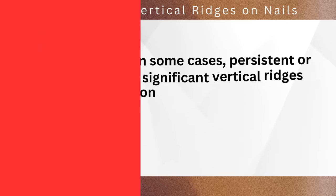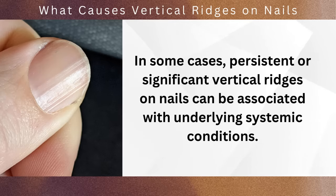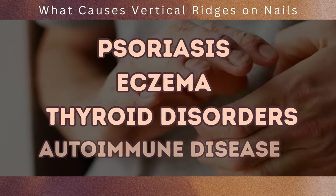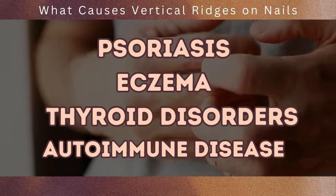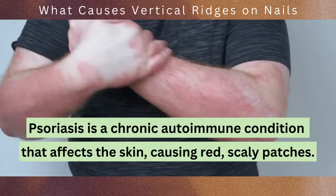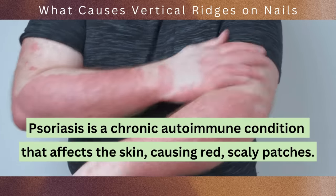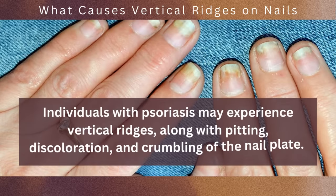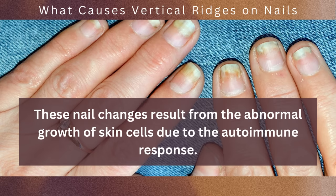Number 2: systemic diseases. In some cases, persistent or significant vertical ridges on nails can be associated with underlying systemic conditions. These conditions include psoriasis, eczema, thyroid disorders, and autoimmune diseases. Psoriasis is a chronic autoimmune condition that affects the skin, causing red scaly patches, and it can also impact the nails — individuals with psoriasis may experience vertical ridges, along with pitting, discoloration, and crumbling of the nail plate. These nail changes result from the abnormal growth of skin cells due to the autoimmune response.